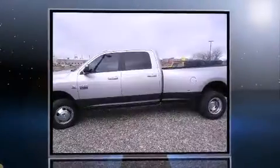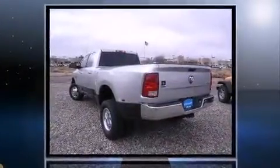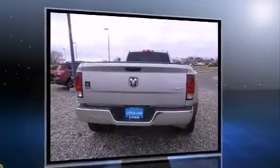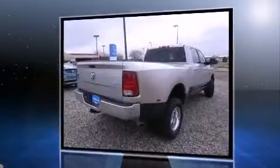Discerning drivers will appreciate the 2012 Ram 3500. With just over 15,000 miles on the odometer, this pickup successfully merges advanced capability with comfort and agility, distinguishing itself from the competition with its cargo capacity, towing capacity, and ruggedness.